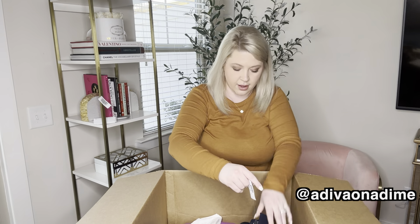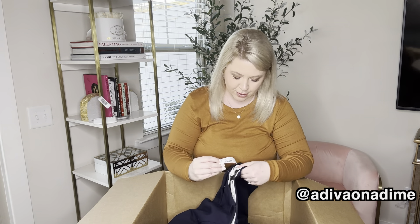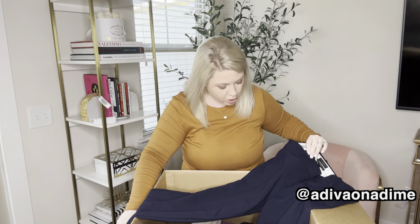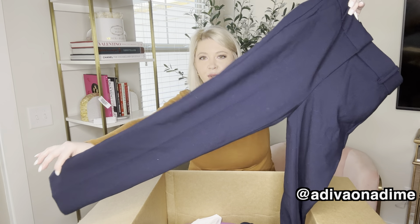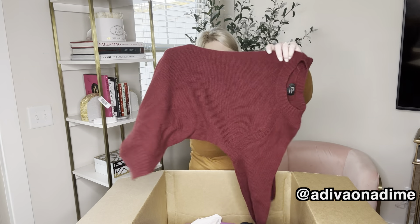I'm seeing another tag — it's another pair of pants. J.Crew Cameron, also a size six, no retail price on this. These are a nice blue color. The other ones were gray, but these are just like that — new with tag.